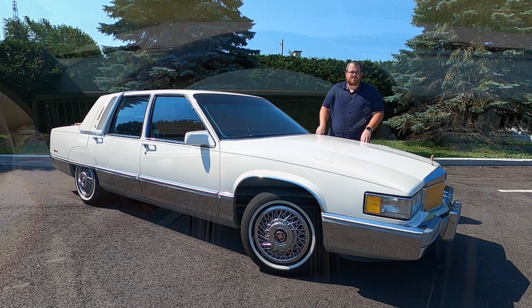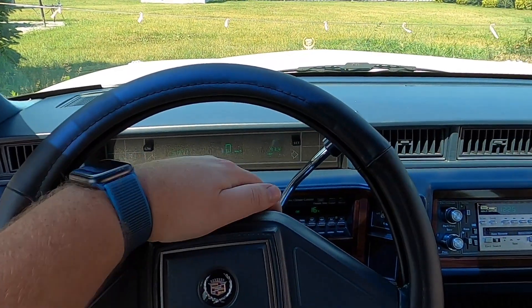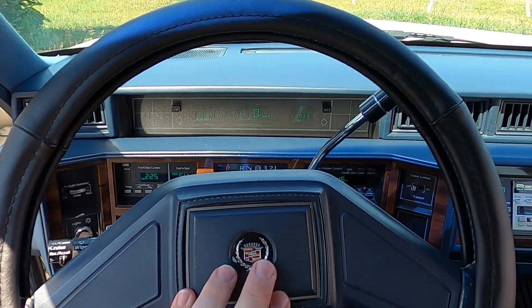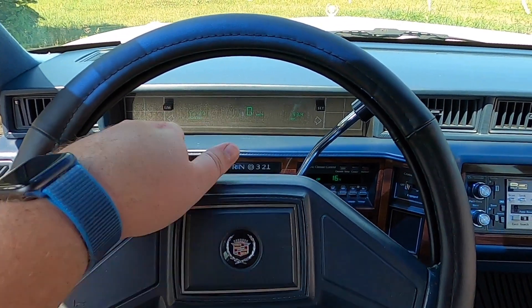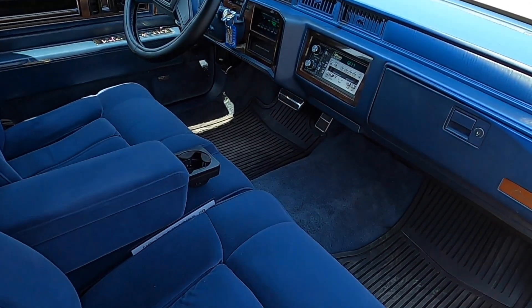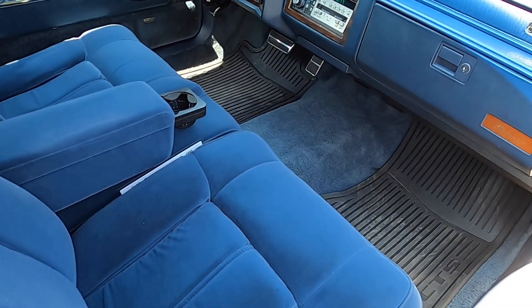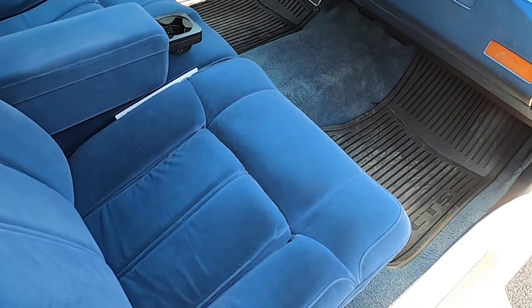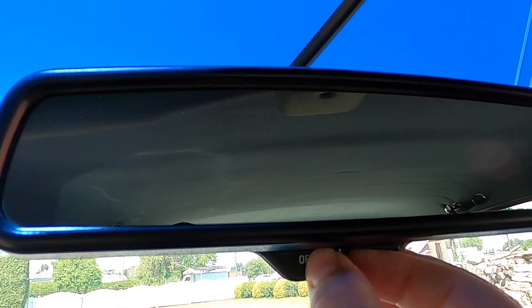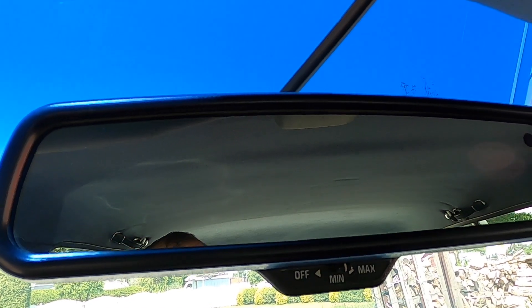A vehicle like this also had optional ABS. There were other options like a remote key fob and their new Keypass 2 anti-theft key system, which is probably very rare on these types of vehicles. You also could have had a universal garage door opener, traction control, a heated windshield, a driver airbag, speed-sensitive steering, and a speed-sensitive suspension system.